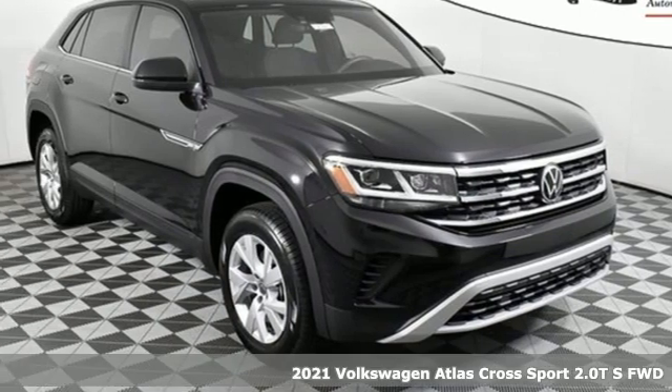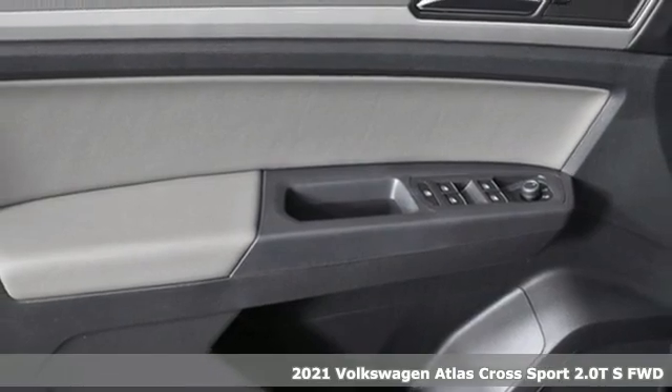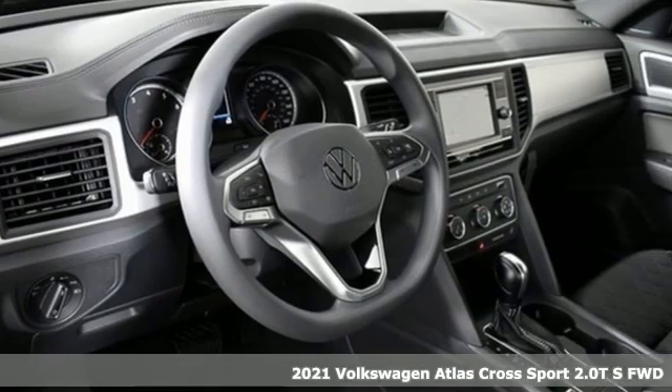It's a new 2021 Volkswagen Atlas Cross Sport. Enjoy every drive in a Volkswagen. It's well equipped with the features you need.